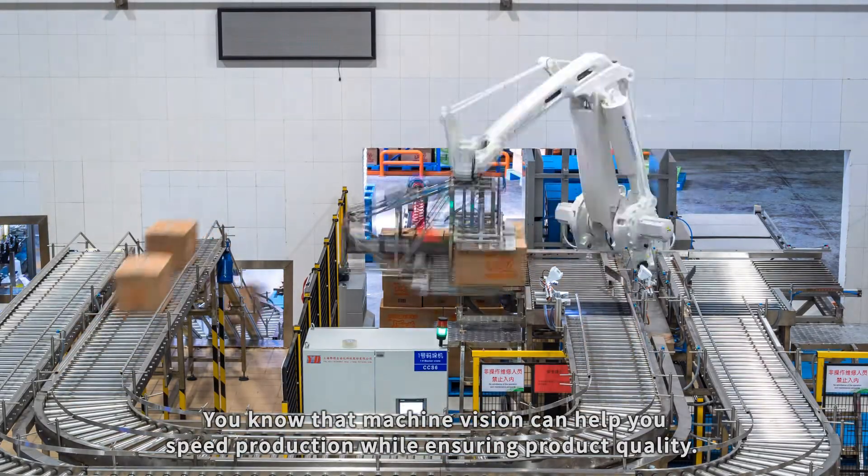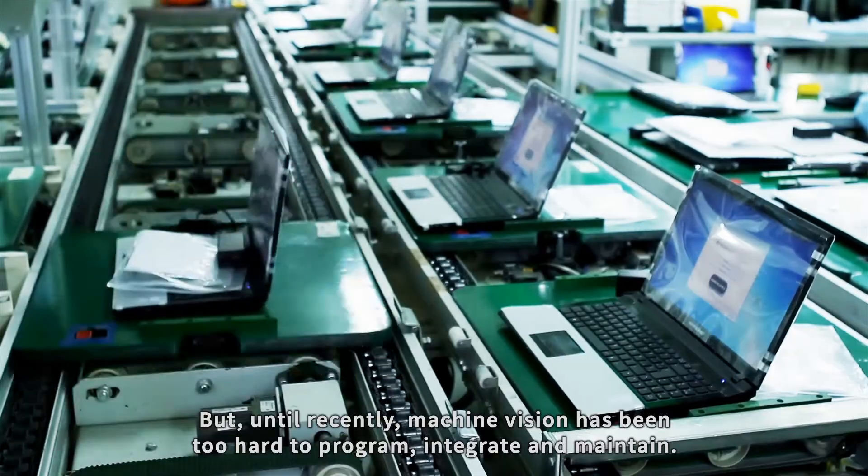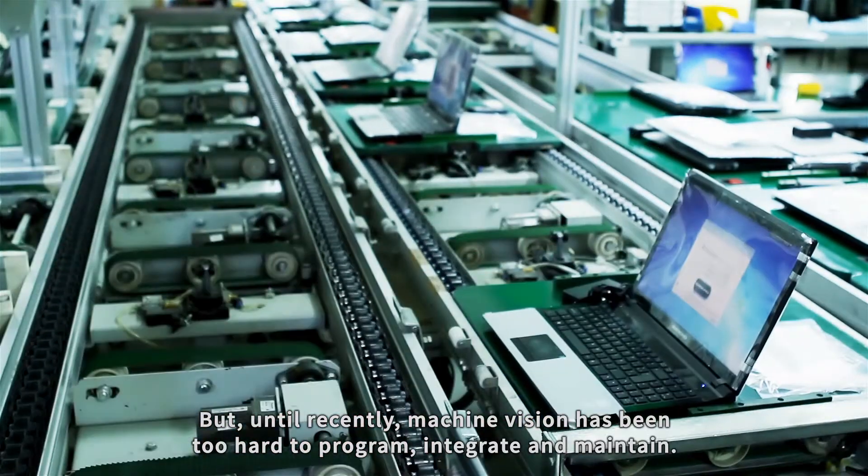You know that Machine Vision can help you speed production while ensuring product quality. But until recently, Machine Vision has been too hard to program, integrate and maintain.